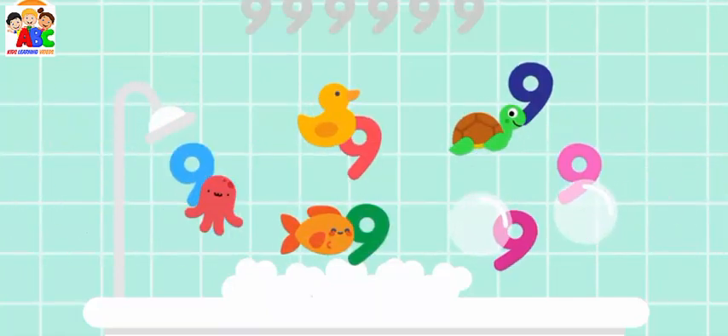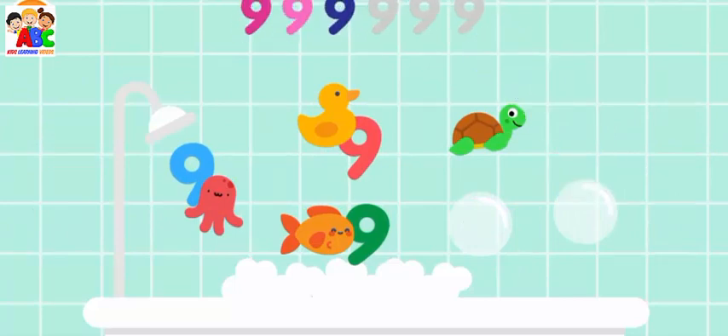Can you find all the number nines? Nine, nine, nine, nine, nine, nine. Woohoo!